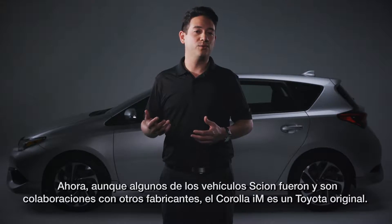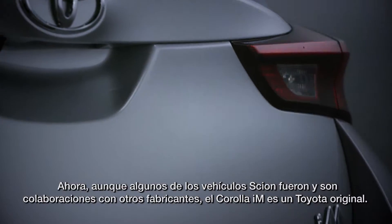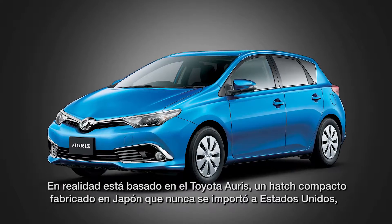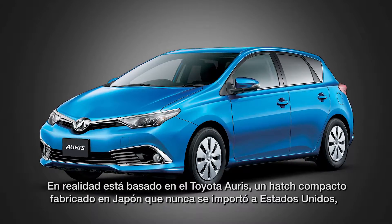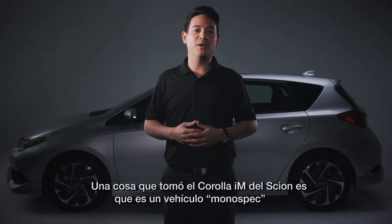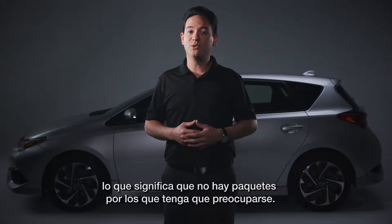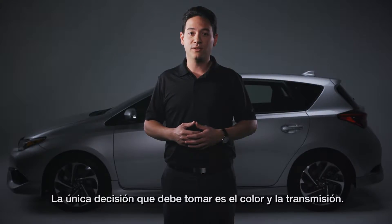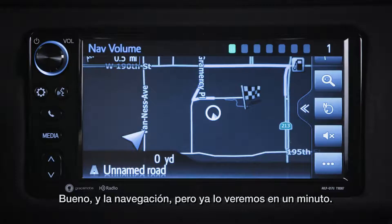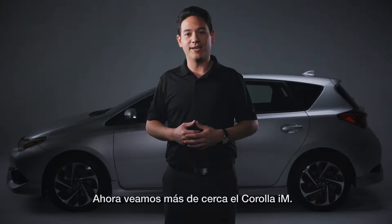While some of the Scion vehicles were and are collaborations with other manufacturers, the Corolla IM is pure Toyota. It's actually based on the Toyota Auris, a Japanese-made compact hatch that was never imported into the U.S. — well, until recently, of course. One cool takeaway from the Corolla IM's year at Scion is that it's a mono-spec vehicle, meaning there are no trims or packages to worry about. The only decision to make is color and transmission — and navigation, but we'll get to that in a minute.